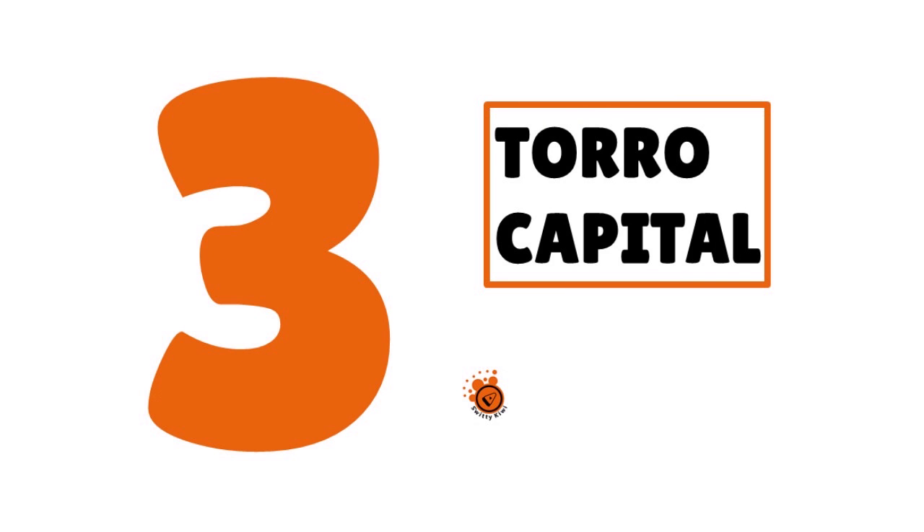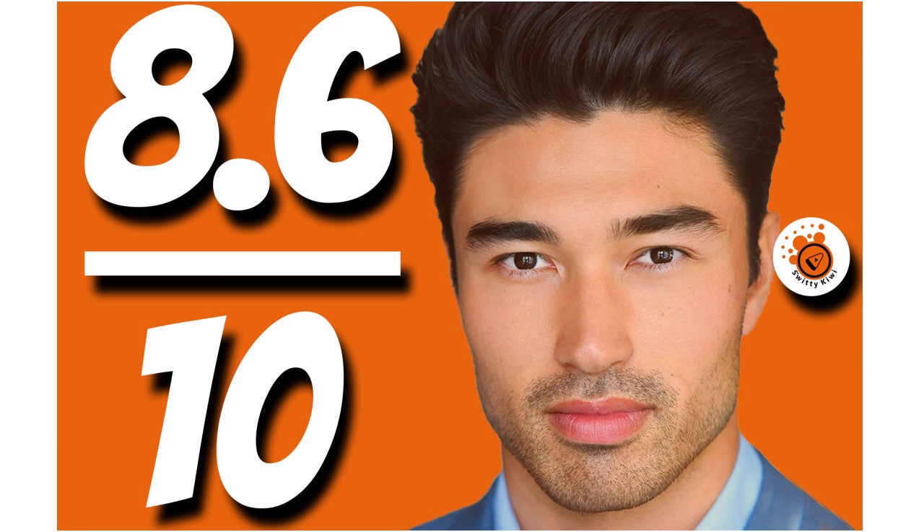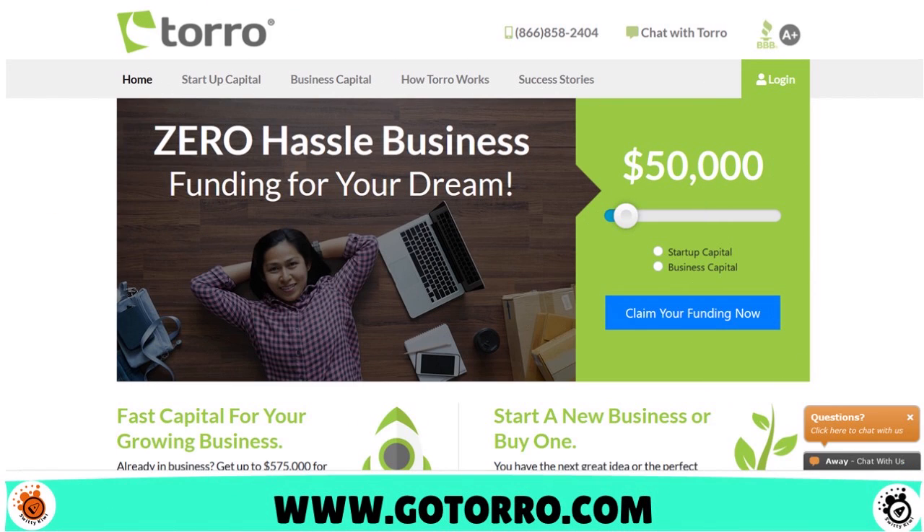Number three, we have Toro Capital. Our score: 8.6 over 10. When you think about Toro, think about a very innovative business funding provider. They are the new kid on the block — they started doing business in 2015 — but they are very specific, focused, and innovative. They focus on small businesses, new businesses, and even startup businesses without revenue.